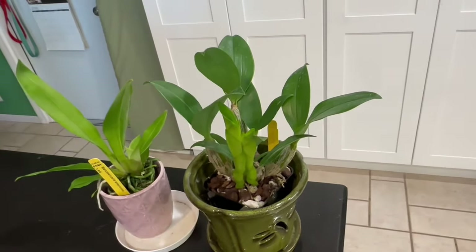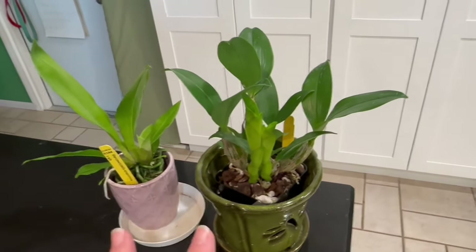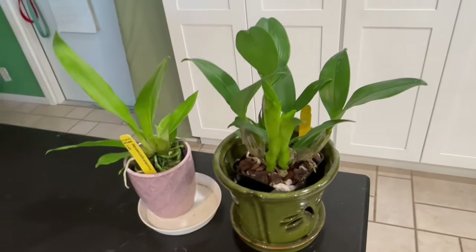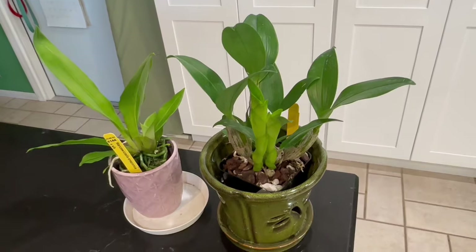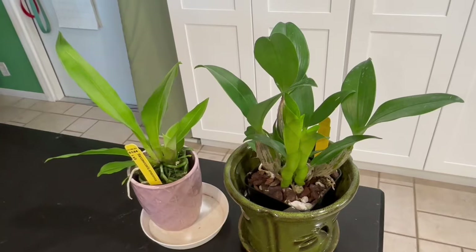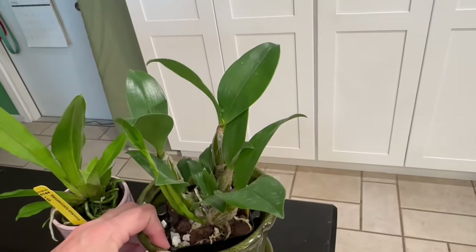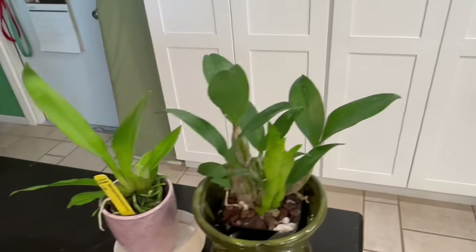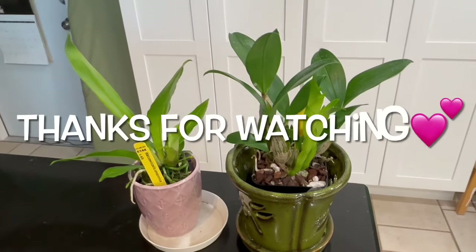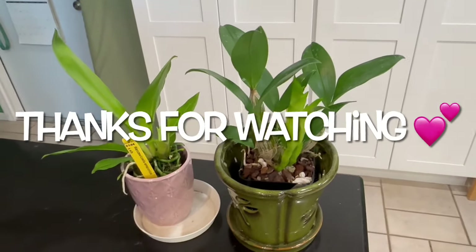Even though I've never had pests come with Brookside orchids, I always quarantine my new hauls. These are kept separate from all my other plants right now, and I keep an eye on them for at least a week before putting them in their final resting place to continue growing. Let me know if you have any questions about this orchid haul — very excited about these beautiful young plants from Brookside Orchids. Thanks for joining me and I hope you have a wonderful rest of your day, bye for now!